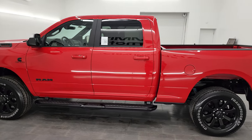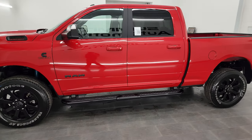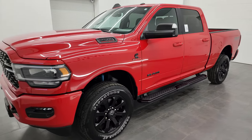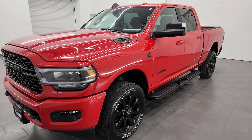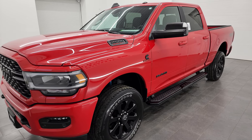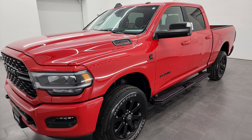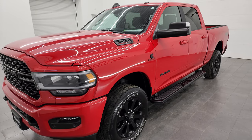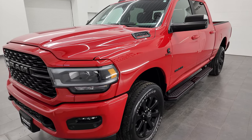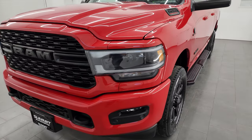This 2022 Ram 2500 has the 6.7 liter Cummins diesel engine, paired up with the 6-speed 68RFE automatic transmission. This truck has a capability of pulling 17,790 pounds and has a max payload of 2,086 pounds. Those numbers were found on Ram's tow guide website — I'll link it in the description below.